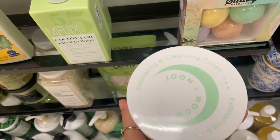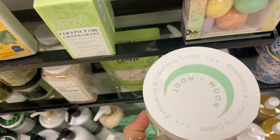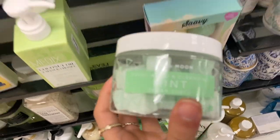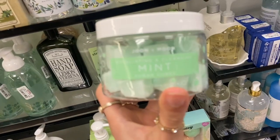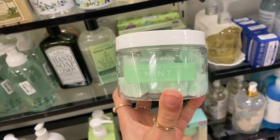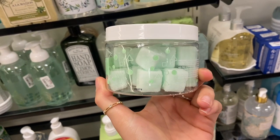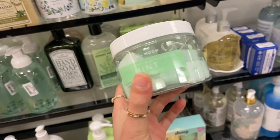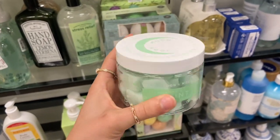I just saw this — it's the Junex Moon Exfoliating Cleansing Cubes. These are so freaking cute, you guys. They look like little sugar cubes. These ones are mint sugar scrubs. I've had these before in a different scent — I think it was like a rose scent. This is so cute.